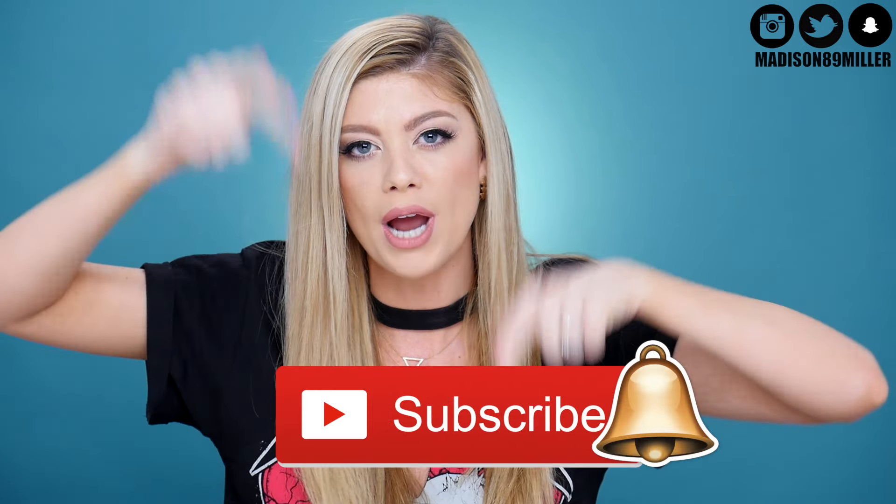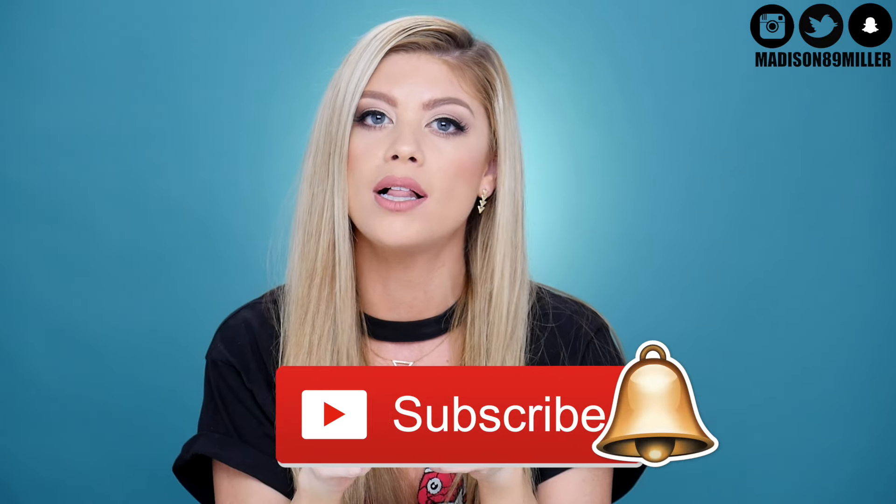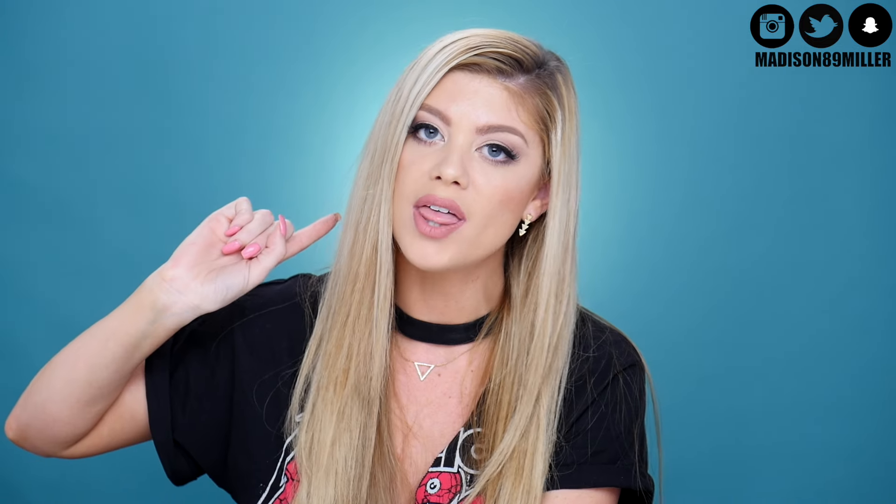Before we get into this video make sure to click that subscribe button and don't forget to hit the little bell if you want to get notified. Also follow me on Instagram and Twitter at Madison89Miller, just in case those notifications don't go out because they tend not to, even with the bell. Now let's go ahead and get into this underrated makeup product video.